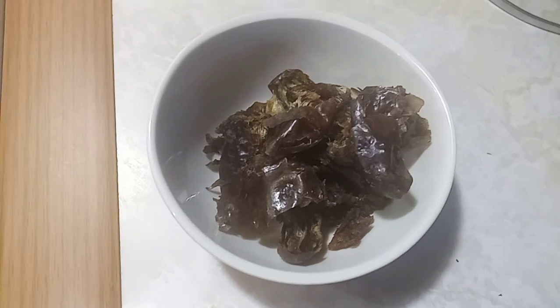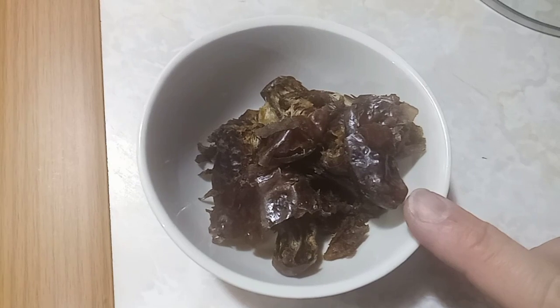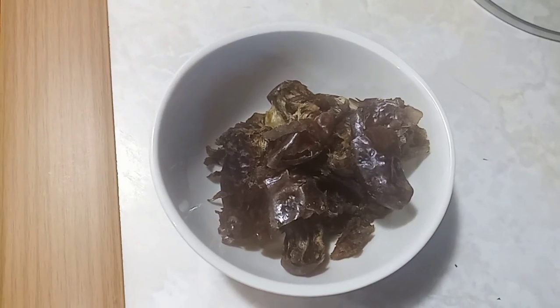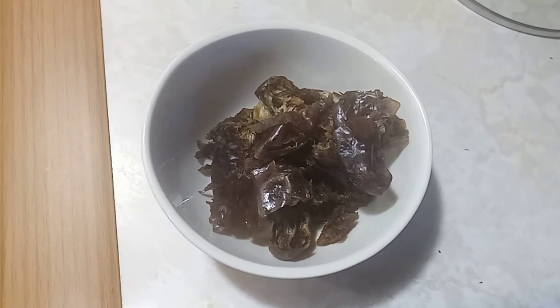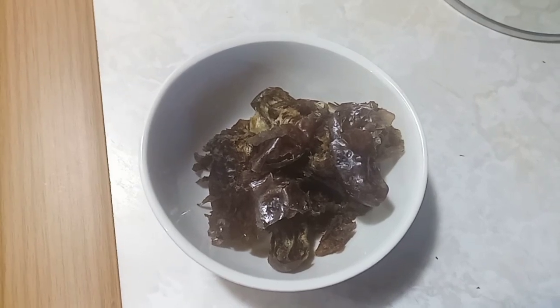So I took the seeds out of the dates and scooped them up a little bit, and we're going to use them in our little concoction today. I'm still not sure exactly what I'm going to do with them, but those dates are going to get used up today.